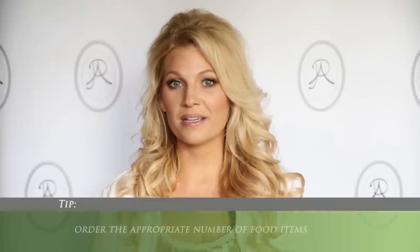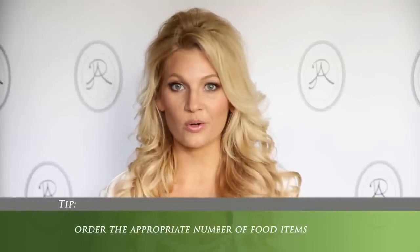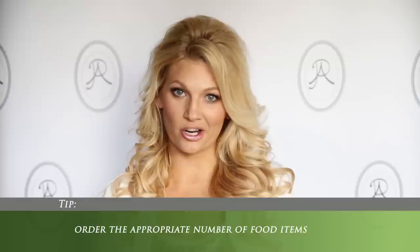Hi, it's Angela Profitt and you're tuning in to Productive and Profitable Wedding Planning for Wedding and Event Planners. Today's tip is: be sure your caterer orders the right amount of food, especially if it's a seated dinner.